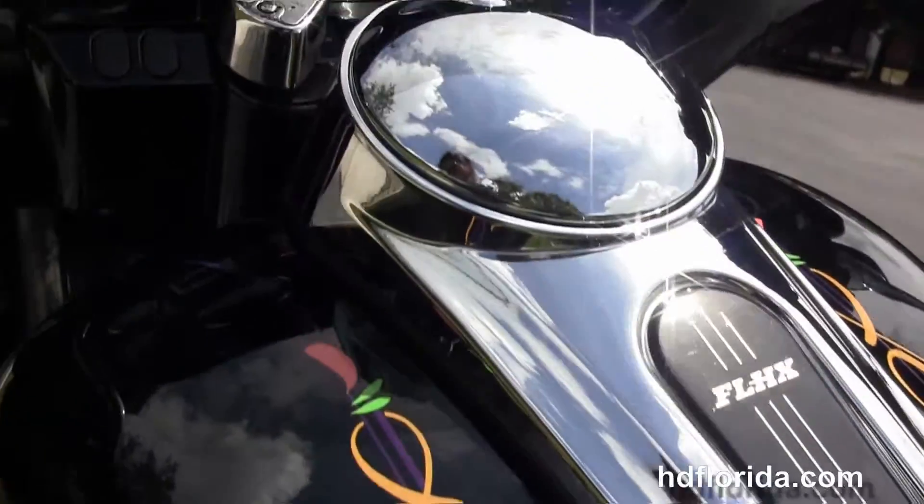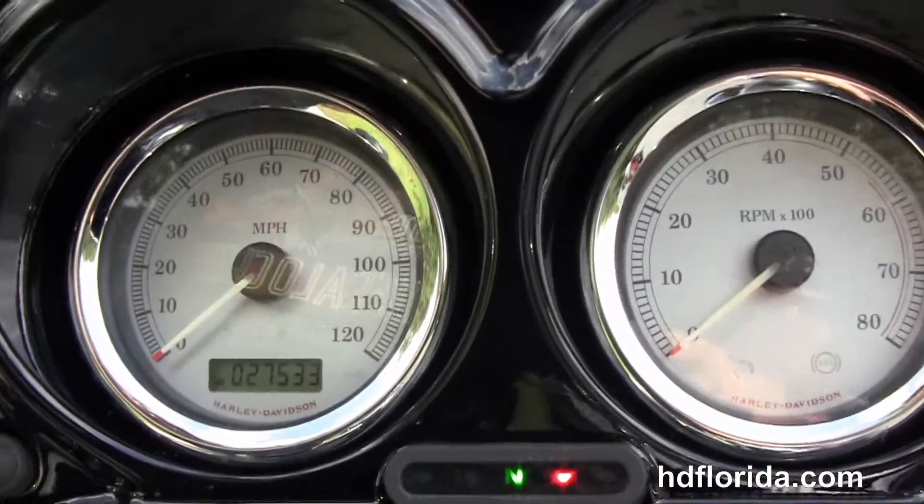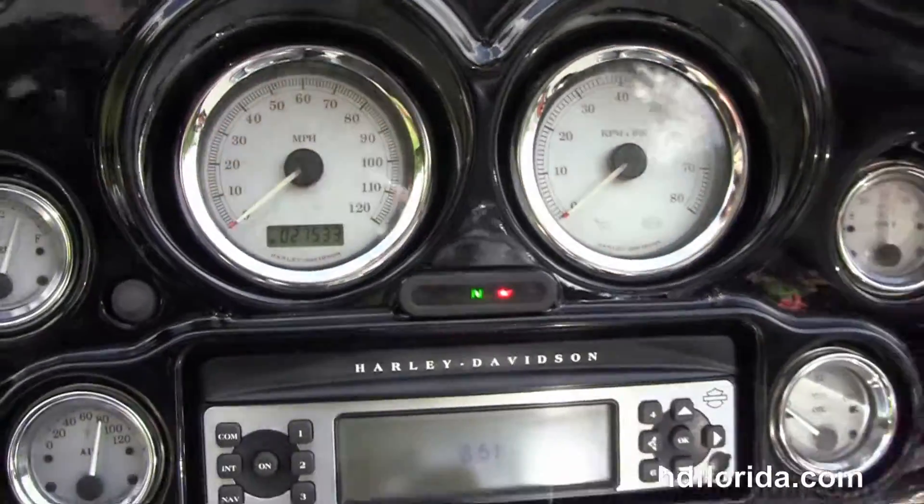The sculpted 1-piece 2-up seat, 6-gallon fuel tank with chrome tank trim, and out front here we have the color-matched inner fairing with the factory AM/FM CD player — compatible with your MP3 player.